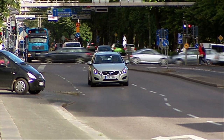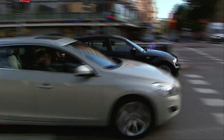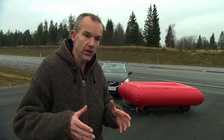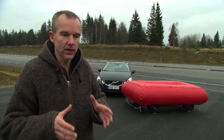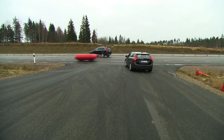While previous systems have been designed to work in specific scenarios, this system will be made more generic to assist the driver in a wide range of traffic situations. The vehicle that we show here today is still a research prototype, so it's not perfect — it's still under development. But we are pretty sure that this technology will be in future Volvo vehicles and it will help drivers to avoid future collisions.